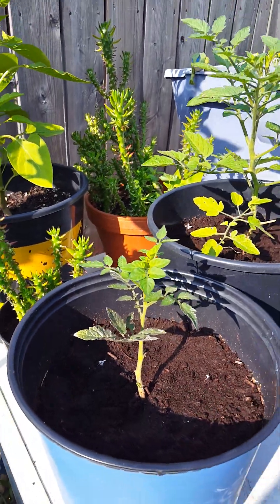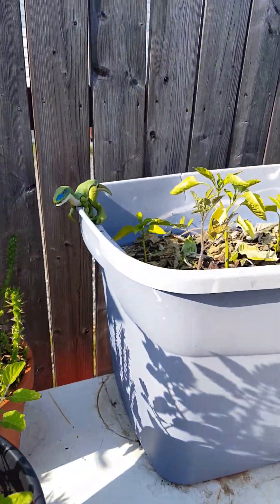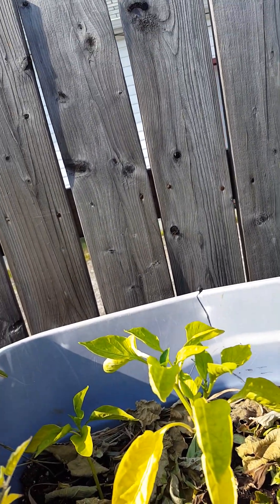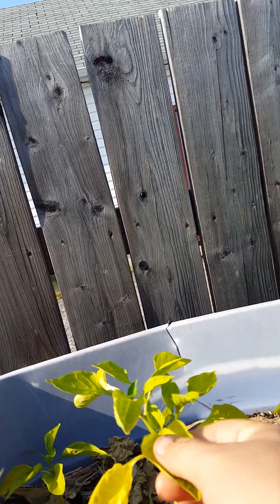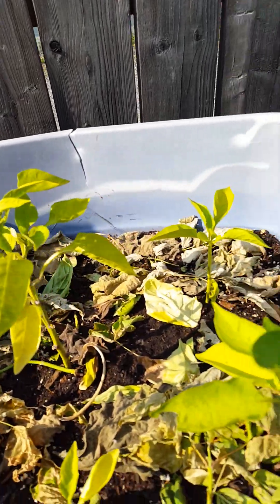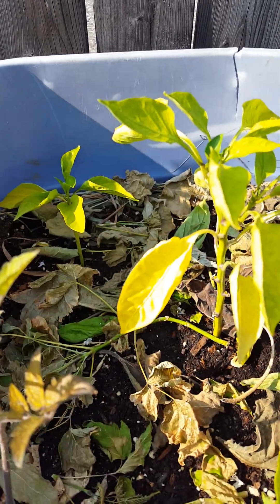A little tomato plant here that I saved. The transplanted pepper plants don't seem to be doing too well. I might have to figure something out with these because they're just not responding.